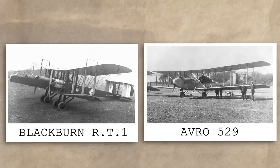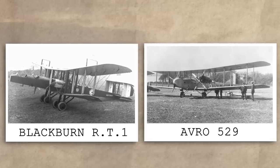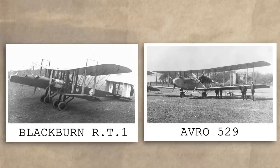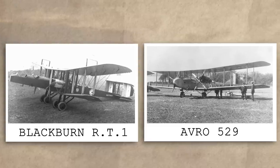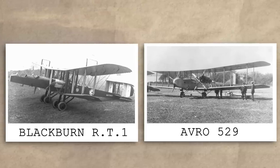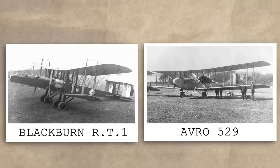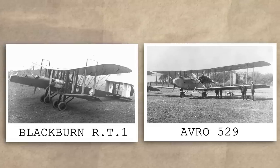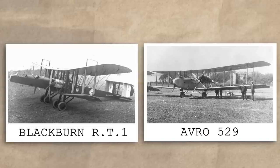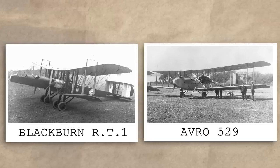Here it competed against the Avro 529, which was a perplexing decision as the Avro had less powerful engines, was smaller, and sat in a completely different weight class. In the end, the results of the initial trials were inconclusive — not because of the disparity between the two aircraft, but because the Kangaroo's rigid undercarriage decided to imitate the German economy of 1918 and completely collapse. This resulted in significant damage and brought the trials to a temporary halt whilst urgent repair work was carried out.